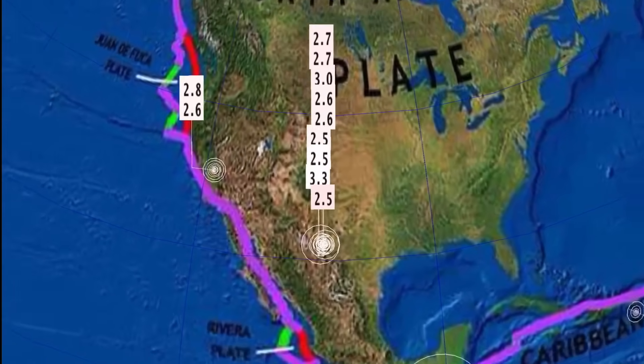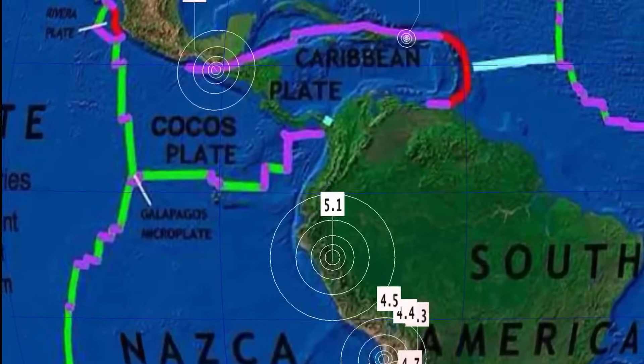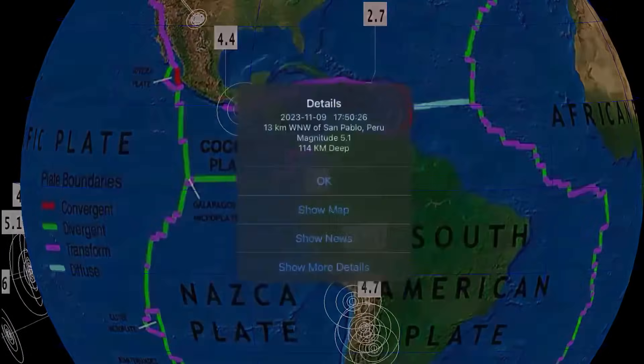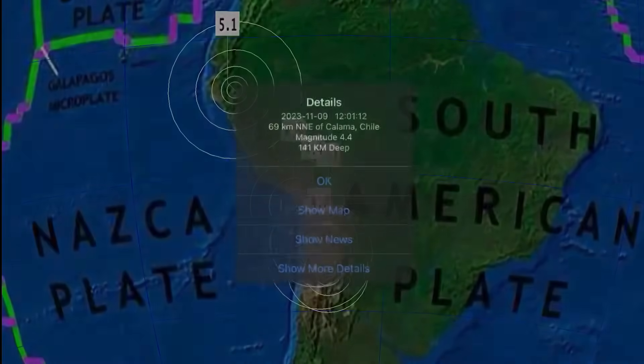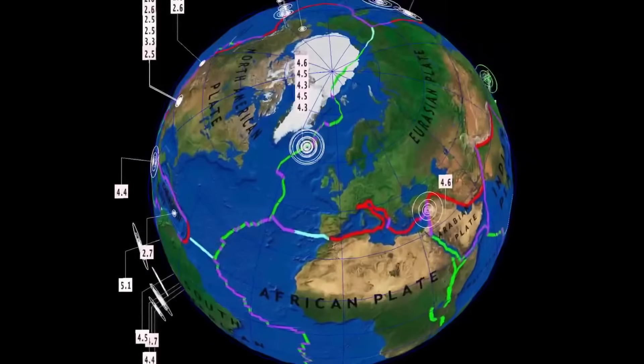California, all around the California Basin. North American plate under a lot of stress. Caribbean plate quiet today — only reporting one, 2.7. San Pablo, Peru — 5.1 earthquake. Calama, Chile — 141 kilometer depth. I believe that is the deepest earthquake in the last 24 hours.